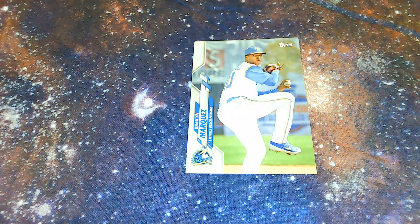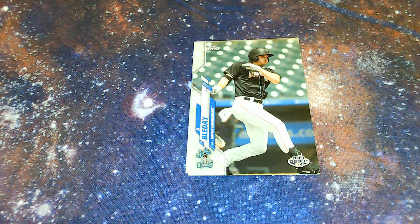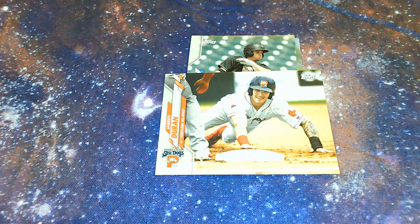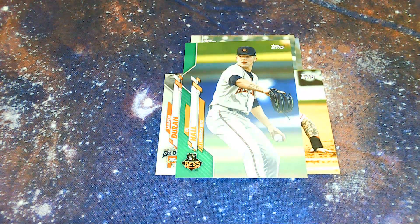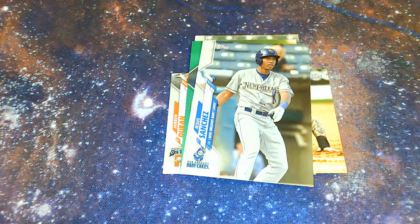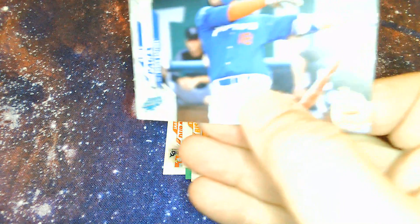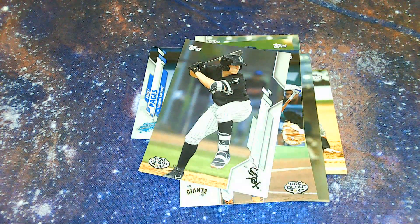Marquez from the minor league Myrtle Beach Pelicans — that's fun — and Jupiter Hammerheads. JJ Bladet. From the Portland Sea Dogs is Duran. I like these minor league teams. There's a green variant — JD Hall from the Frederick Keys. Jesus Sanchez from the New Orleans Baby Cakes — that's hysterical. Hunter Bishop from the Arizona League Giants. Andy Pages from the Ogden Raptors, and a Pro Debut card of Andrew Vaughn from the White Sox.